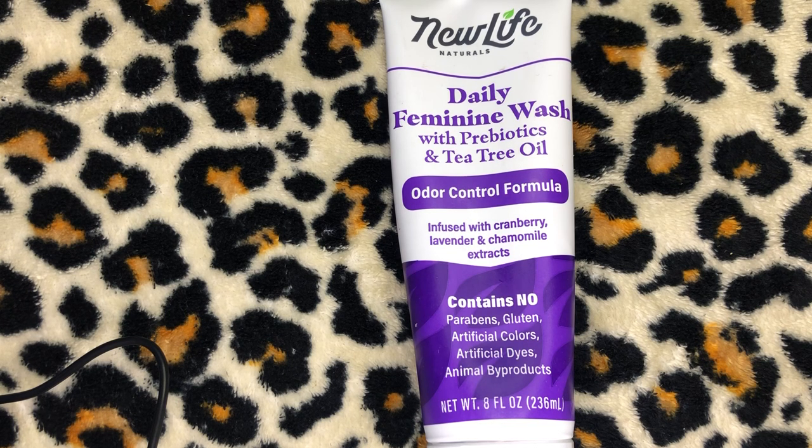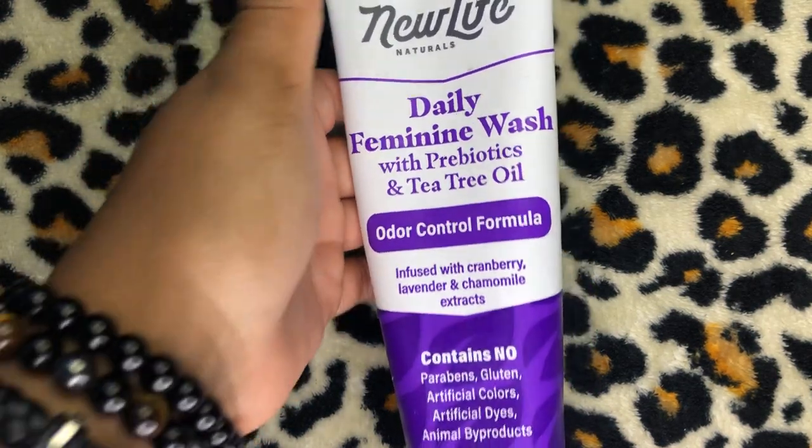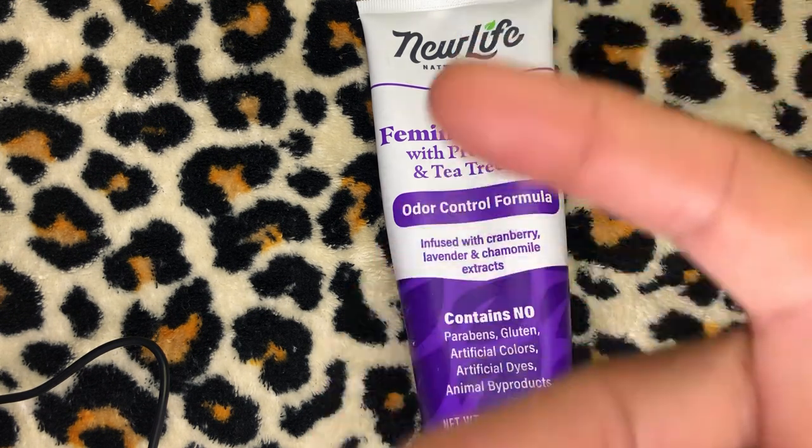Listen, that's my time, people. Go onto Amazon and purchase yourself a bottle of this awesome Feminine Wash, New Life Naturals. I will be reviewing more products coming up soon, so please stay tuned. I'll see you guys in my next video. Peace!